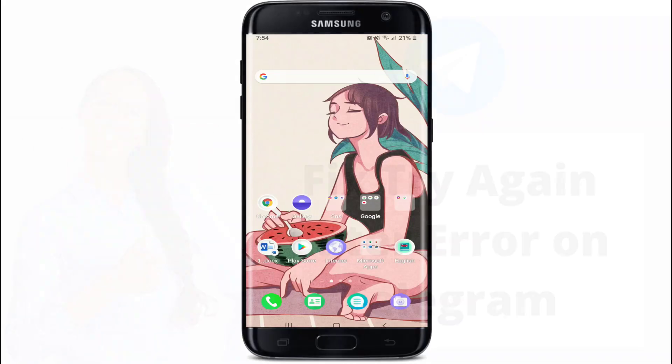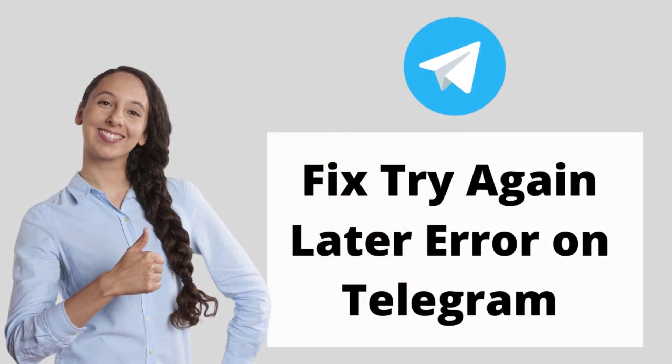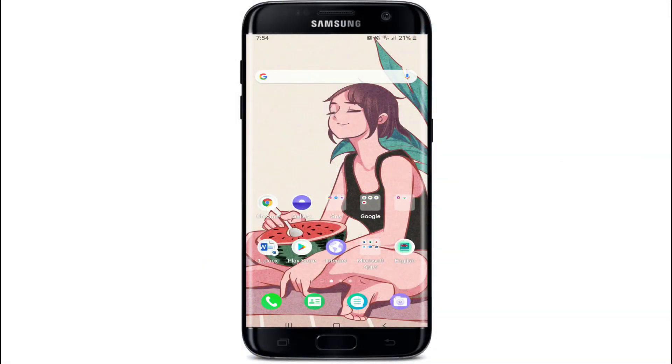Hello everyone, welcome back to Take It Simple. We're going to help you learn how to fix the 'too many attempts, try again later' error on Telegram. If you are a Telegram user, you might have come across this kind of situation now and then.